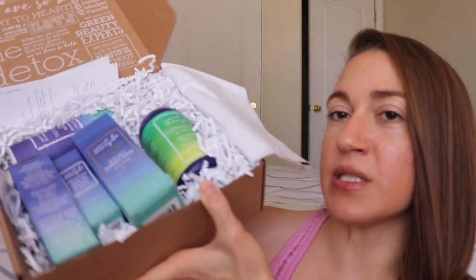Then the Detox Box came in the mail a couple of days later. I didn't know about it until it showed up at my door, and I thought it would be good for this video too because it's very beachy hair vibes. It's a whole box of goodies from Captain Blankenship, who are primarily a hair company with a lot of different hair products, plus some skincare and body care.